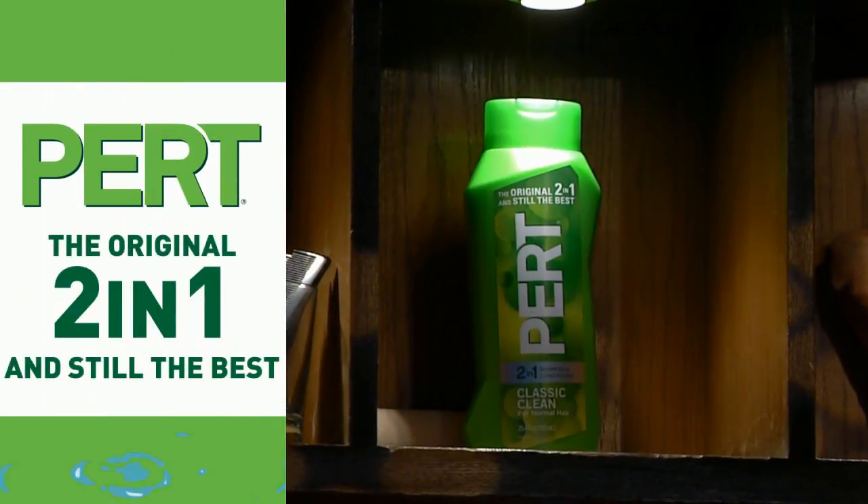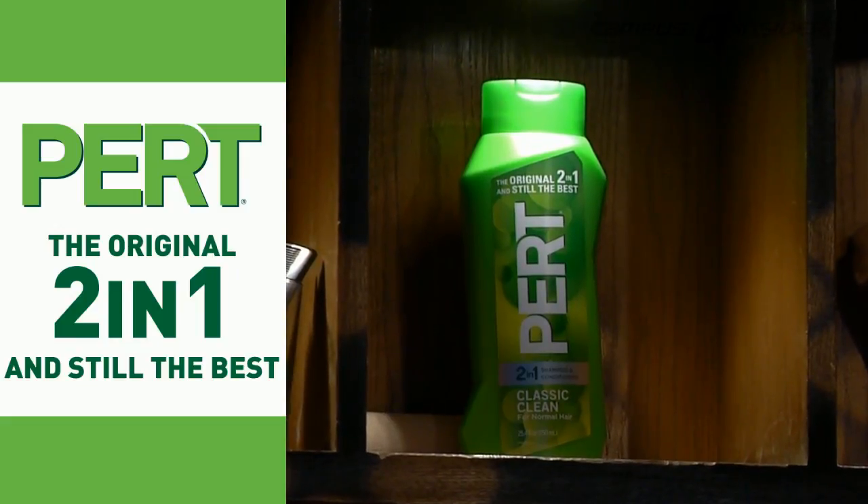The 2-in-1 Performance Player is brought to you by PERC, the original 2-in-1 and still the best.